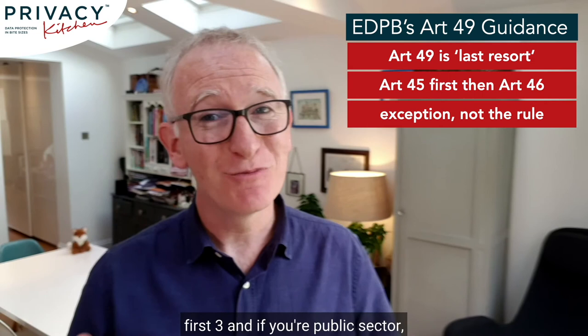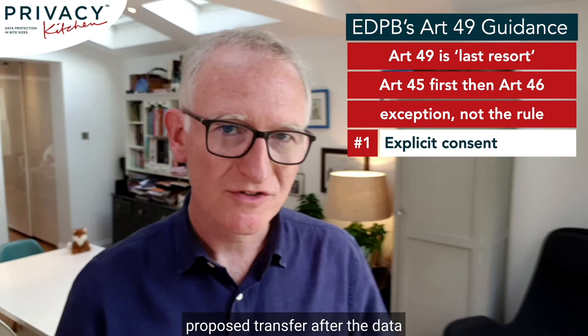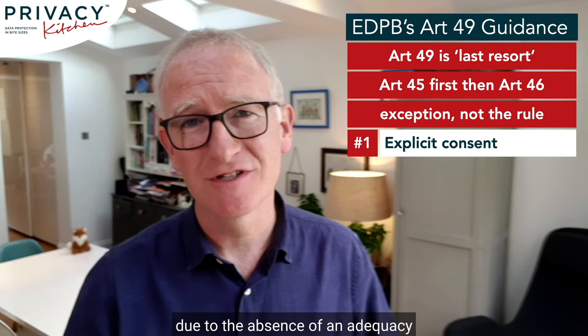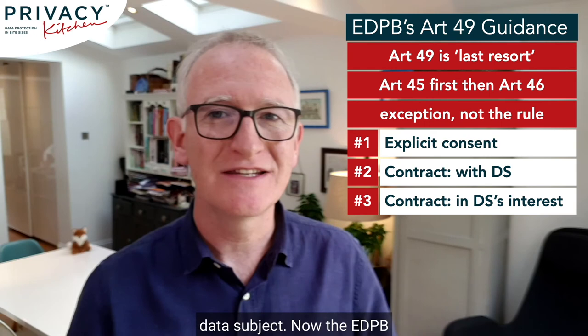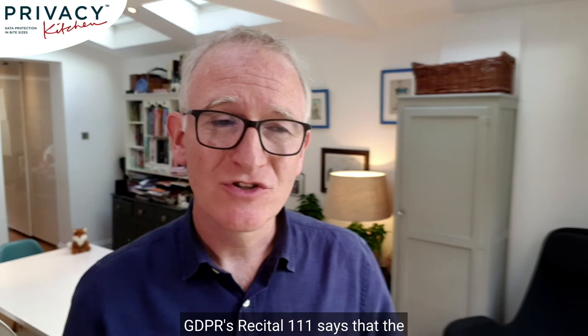Number one is explicit consent to the proposed transfer, after the data subject has been told about the possible risks of transfers due to the absence of an adequacy decision and appropriate safeguards. Number two is necessary for the performance of a contract between the data subject and the controller, or implementation of pre-contractual measures at the data subject's request — note the word 'necessary.' Number three is close to number two: necessary for the conclusion or performance of a contract concluded in the interest of the data subject. The EDPB states that explicit consent has to be to the particular transfer — suggesting it must be a separate consent all on its own — and GDPR's Recital 111 says the contract basis not only has to be necessary but also occasional. So not exactly the wealth of opportunity the court seemed to suggest.